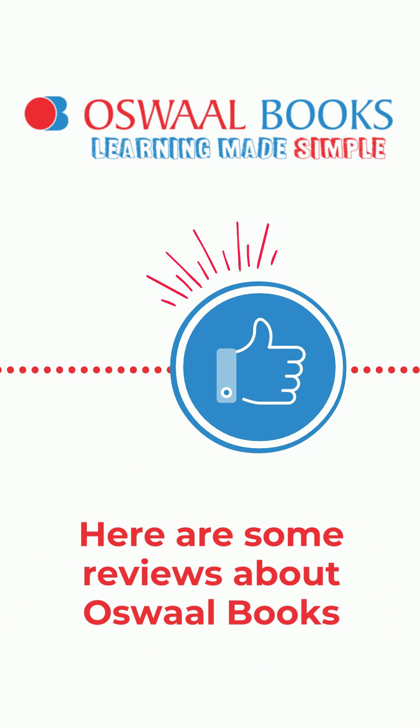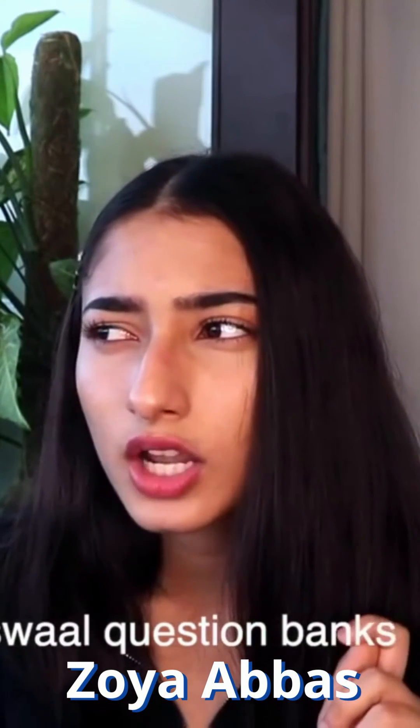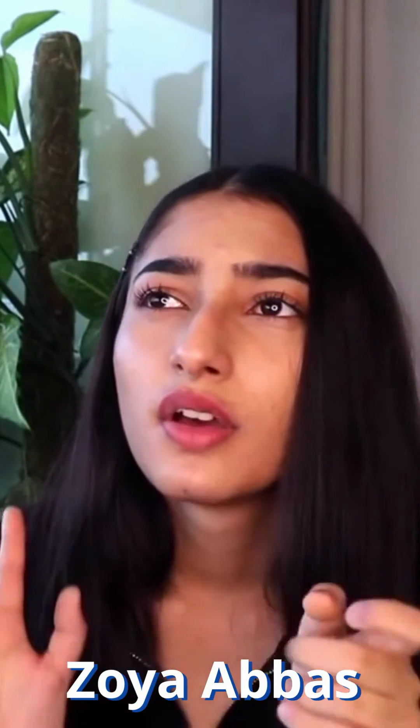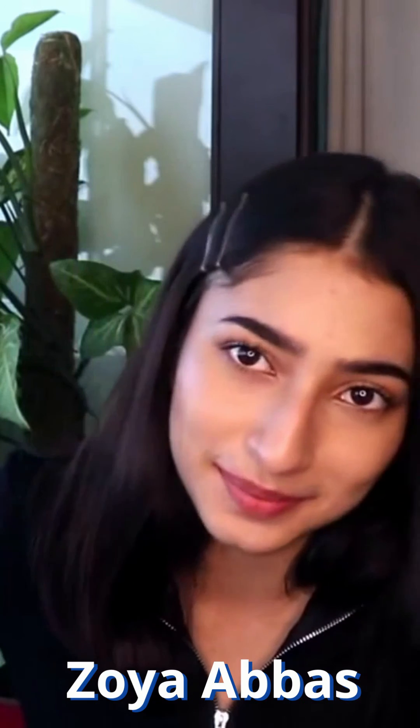Here are some reviews about Oswal Books. Oswal Question Banks — they have one CBSE-issued sample paper, five other sample papers, and five extra sample papers. So lots of sample papers.